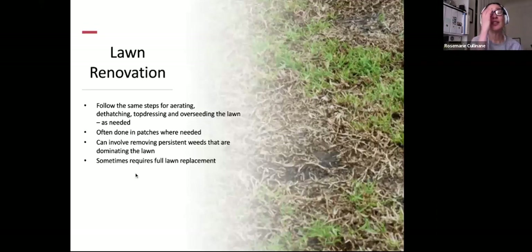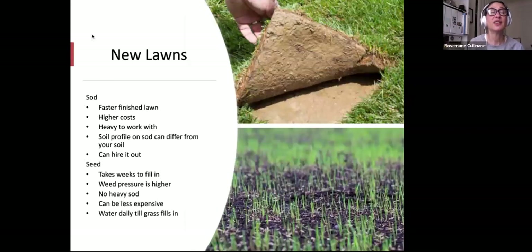For lawn renovation, follow the same steps for aerating, dethatching, top dressing, and overseeding as needed. Often done in patches, it can involve removing persistent weeds and sometimes requires a full lawn replacement. For new lawns, you can do sod — a faster finish, some instant gratification, though it's more expensive and heavier to work with, and the soil profile on sod can differ from your own soil. With seed, it takes weeks to fill in and weed pressure is higher, but it can be a lot less expensive. You'll need to tend it and water daily until the grass fills in, so weigh the pros and cons.